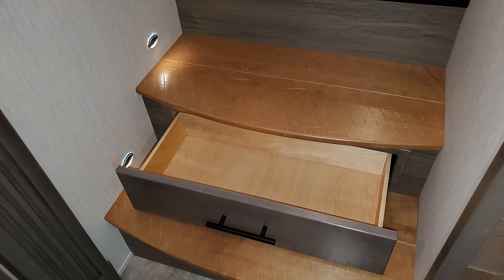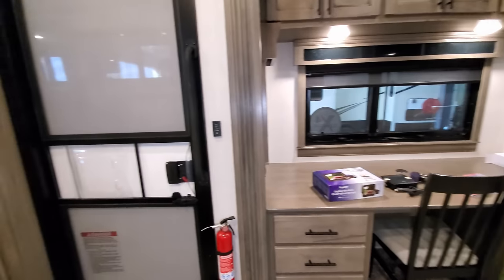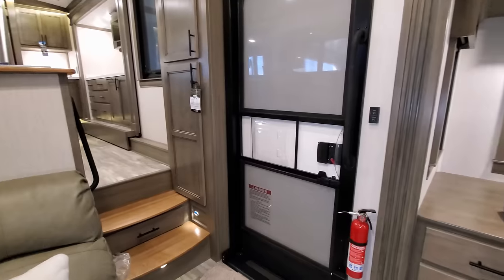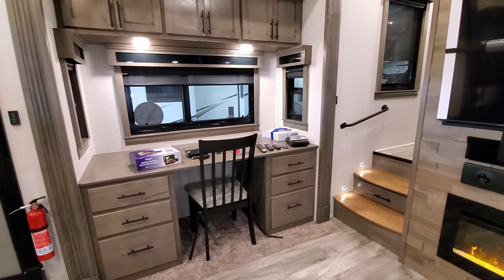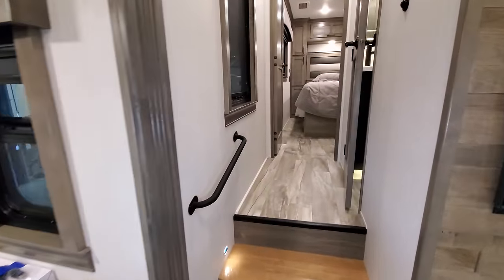At the steps — whether going up into the kitchen or the bedroom area — they have a blondish-looking wood with step lights built in and a storage drawer on each side for extra storage. There's also a metal handle to help you get up and down.